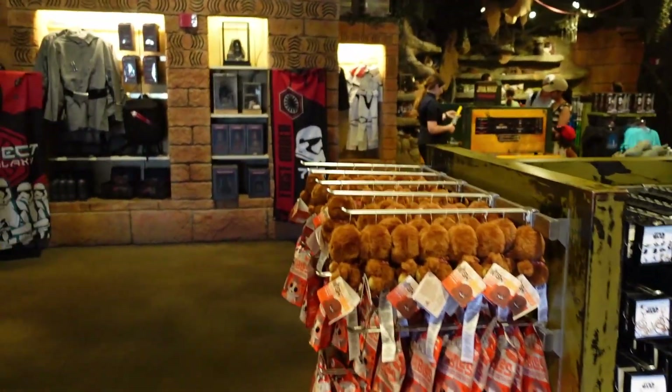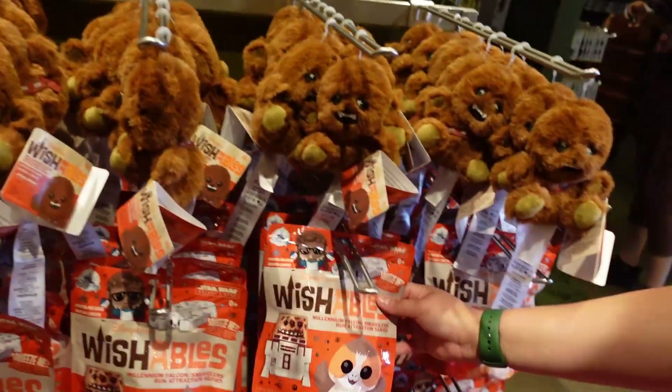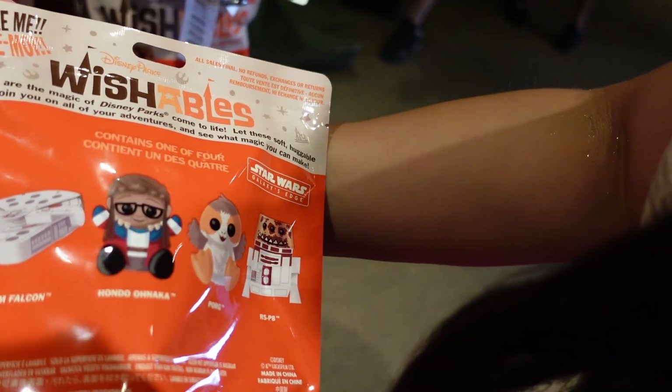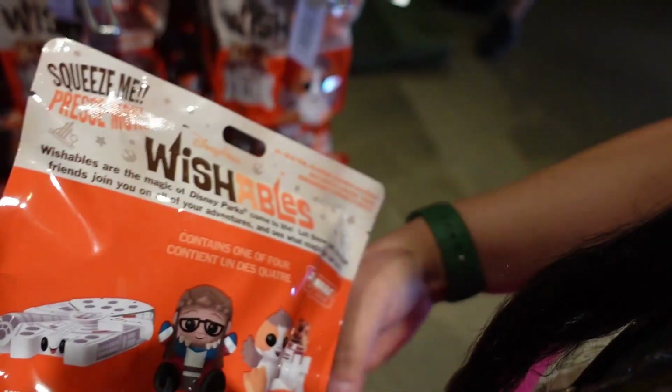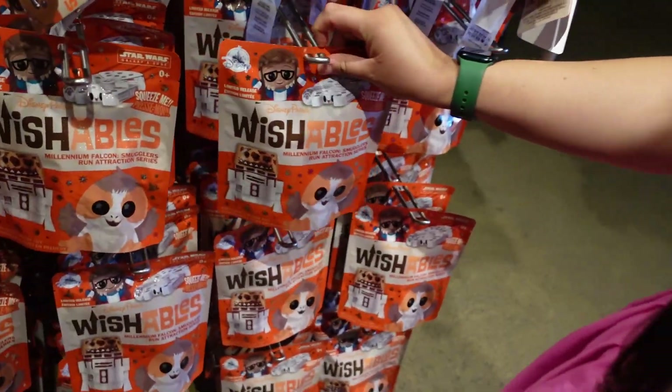There's a lot more space in here it feels like. Do you have any new wishables? So you can get the Millennium Falcon, the Forg, or R5. That's cute.